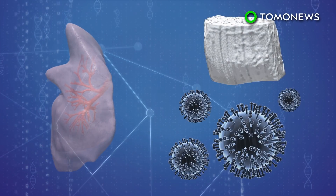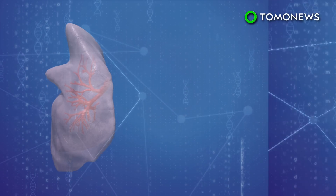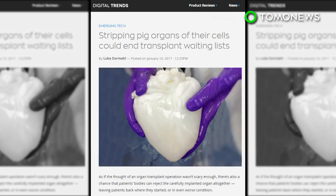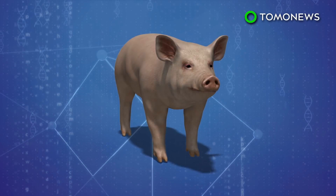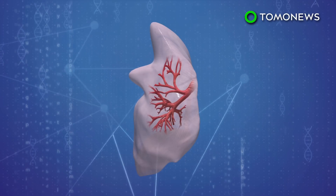The lung scaffolds are then treated with growth-factor-filled hydrogels and nanoparticles, which would prepare it to receive cells from the pig where the lung was going to be transplanted to. The cells were left in the lung scaffolds for 30 days, where it prepared a brand new lung. The researchers noticed the pigs that received the bioengineered lungs managed to grow blood vessel networks in just two weeks.